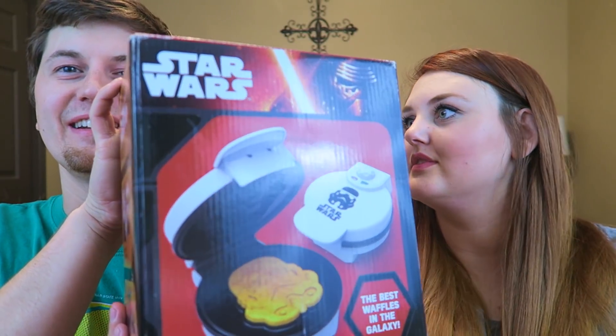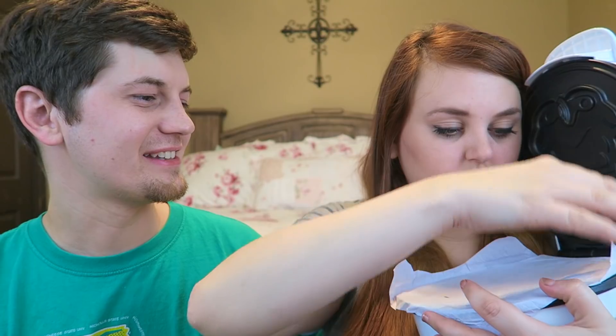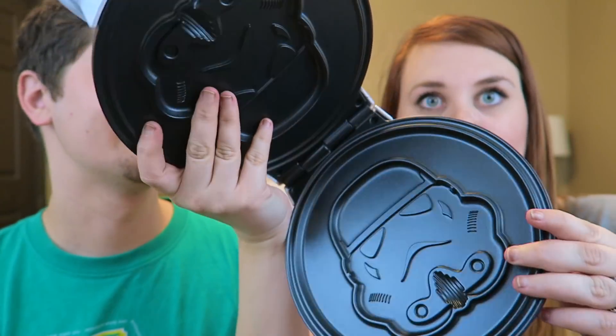Continuing with the whole Star Wars theme, the next thing we got is a waffle maker — but not just any waffle maker. It's a Stormtrooper-shaped waffle maker. It makes waffles, brownies, or whatever you put in it in the shape of a Stormtrooper. On the outside it says 'It makes the best waffles in the galaxy.' Stormtrooper waffles are going to be a close second to Mickey waffles, I promise you.